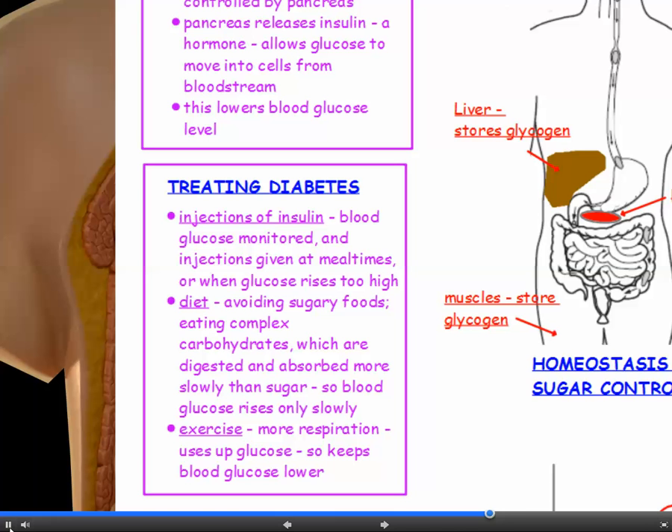So what can diabetics do to control their condition? They can inject insulin and monitor their blood glucose levels with a tiny pinprick test, giving themselves an injection if their glucose rises too high. By paying attention to their diet, they can avoid sugary foods and choose carbohydrates that are digested and absorbed more slowly, so blood glucose rises only slowly. Exercise is also very important because if you exercise, you respire more, which uses up glucose and helps keep blood glucose lower.